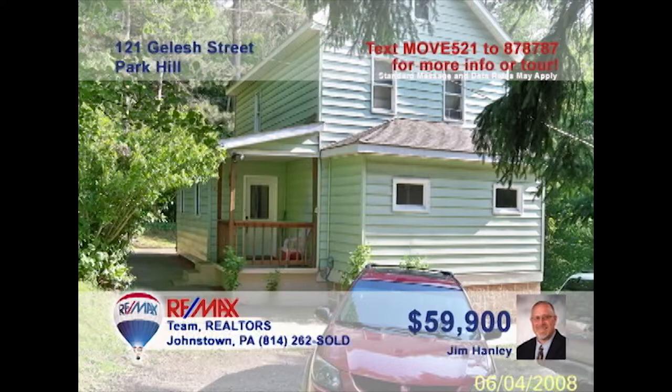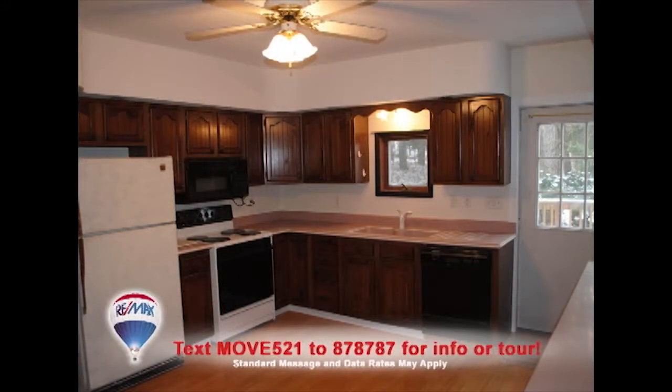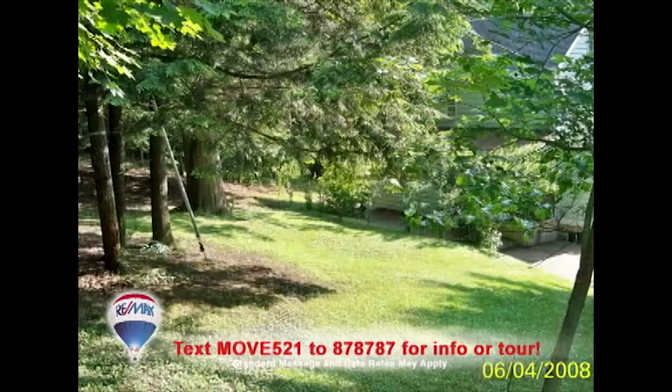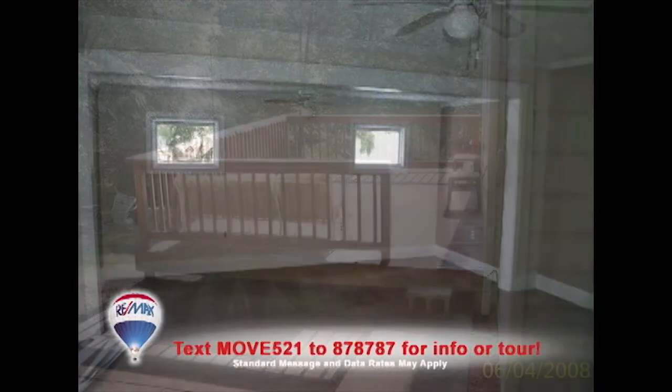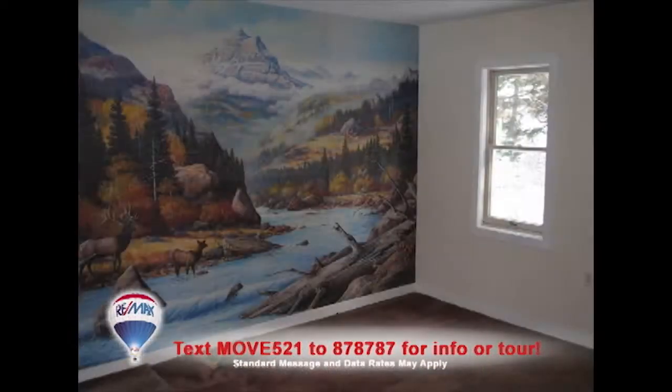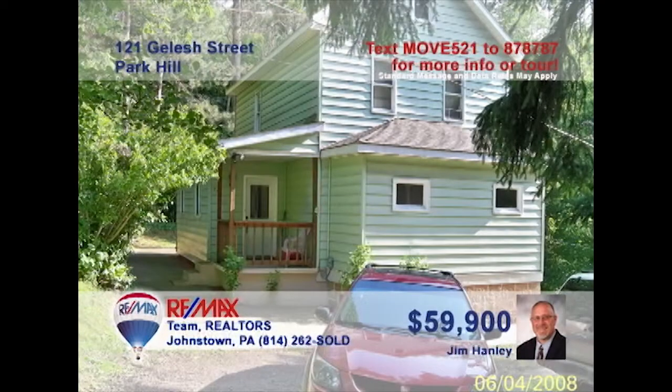Jim Hanley invites you to see this Park Hill home that's perfect for a young family. You'll find a roomy eat-in kitchen with appliances, laminate floors, and access to the outdoor deck for gorgeous views of the nearly half-acre lot. There's a second deck for entertaining with easy access to the living room when it's time to bring the party inside. At night, there are two bedrooms for quiet rest. Contact Jim right away to schedule a personal tour.